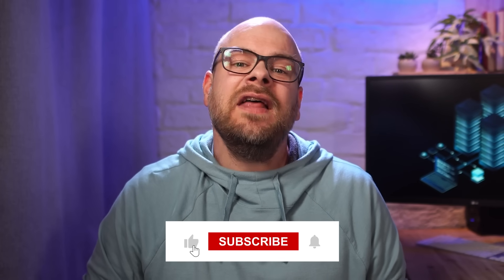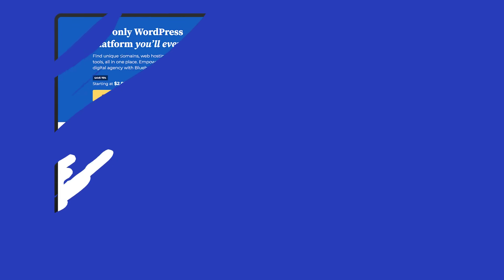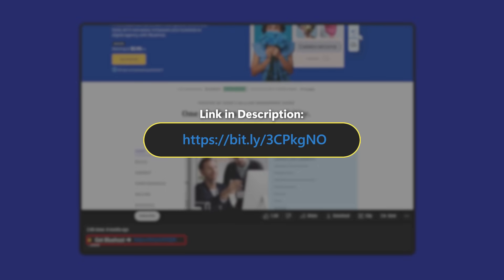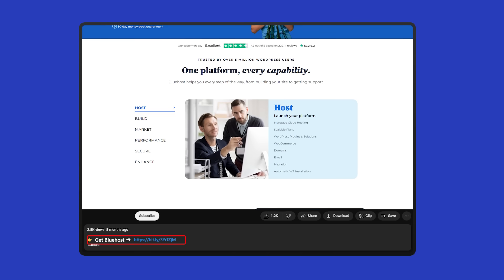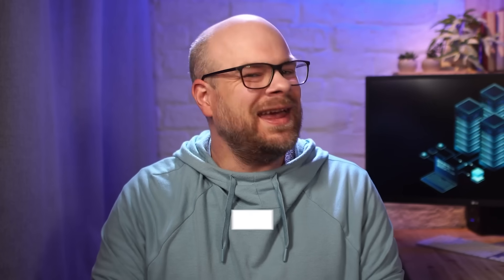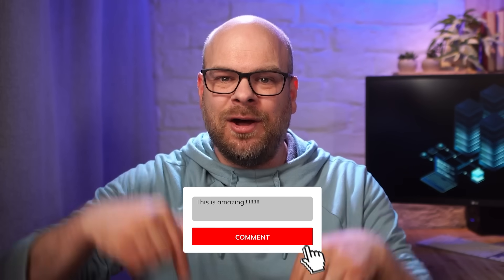And that's all for this review. I hope you found this video helpful, and if you did, please be sure to give it a thumbs up and subscribe to see more like this. As a reminder, if you want to get started with Bluehost, you can use the affiliate link down in the description at no extra cost to get a discount that you won't find if you go directly through their website. I enjoy hearing your thoughts, so go ahead and leave your questions or comments down below, and I'll try to get back to them as fast as I can.